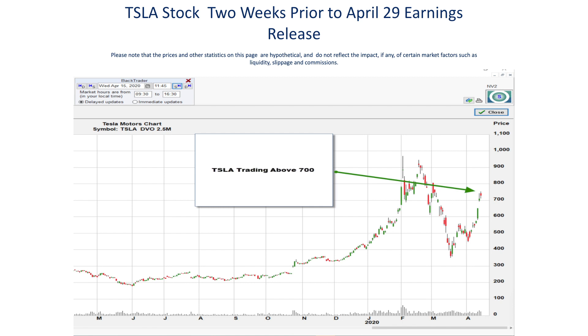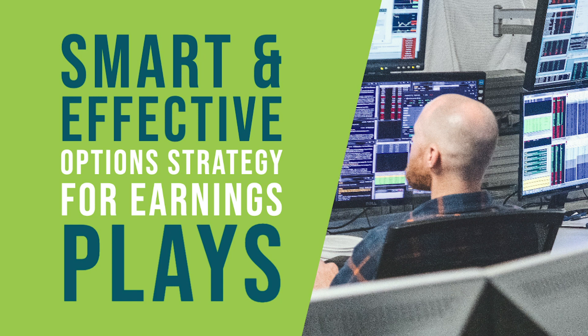Before we get into the option strategy that could have been implemented to take advantage of this trader's observations about Tesla's price behavior the week of earnings, we need to make sure that everyone watching the video understands how call options work. If you understand call options, don't worry about this — it's going to be quick and we're going to jump right back into the lesson. A call option on a stock entitles the buyer of that option to purchase 100 shares of that stock at a certain price called the strike price of that option.